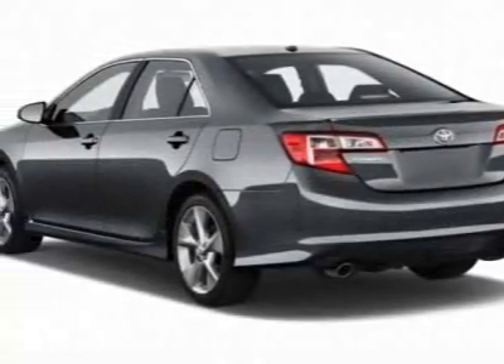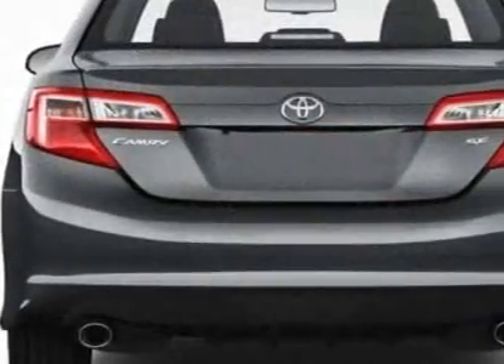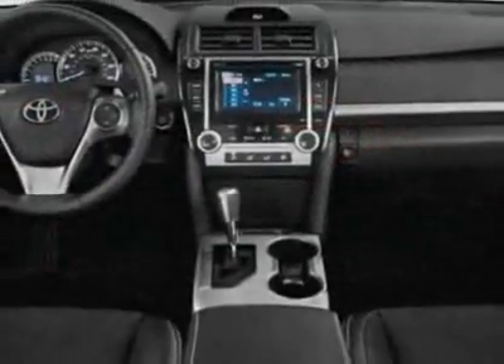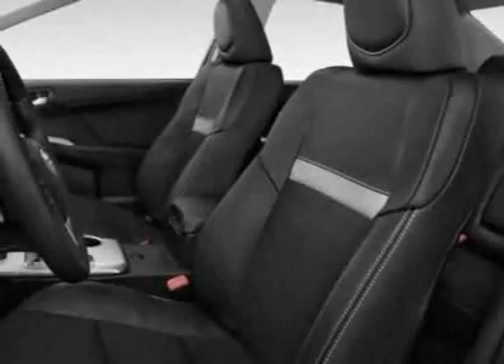This Camry boasts a 2.5 liter inline-four engine and has a 6-speed automatic transmission. Additional options for this vehicle include the California PZ EV emissions, navigation display, AM-FM stereo with CD player, 8-way power driver seat, and the power tilt slide moonroof.